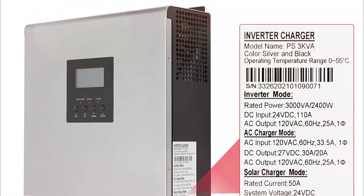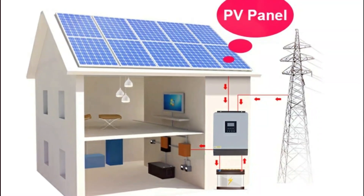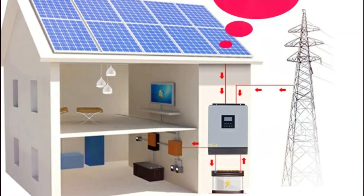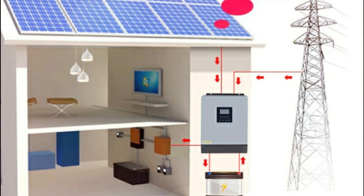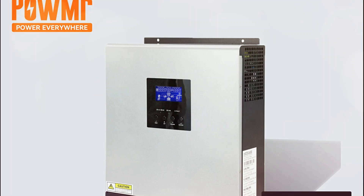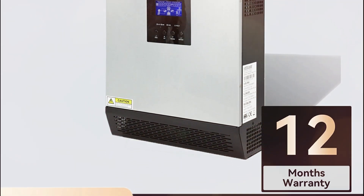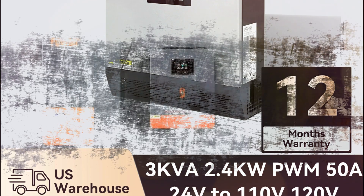It works with both mains and generator power, features cold start, and provides pure sine wave output for sensitive devices. Plus, it's got all-around protection — overload, temperature, and short-circuit. Ideal for home use, this compact inverter delivers 90% peak efficiency and optimized battery performance around the clock.